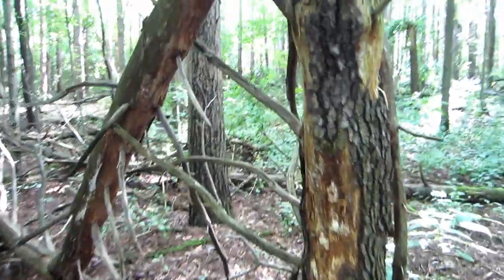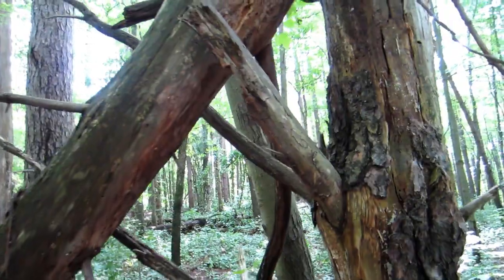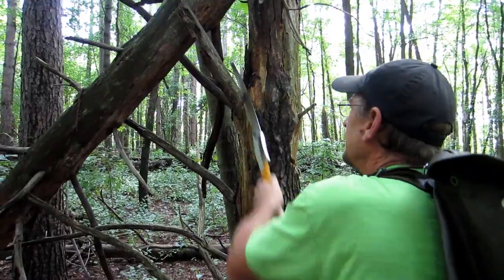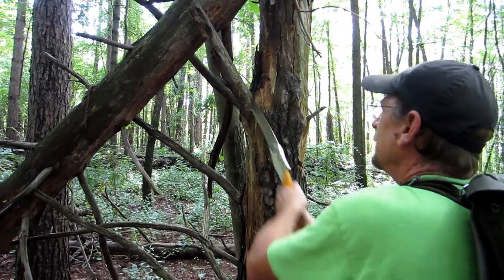Cut me off a chunk of that fatwood there — that'll help me tell. It's not holding up that dead tree. You have to wiggle it. That's always good fatwood. Look at the resin dust — really thick and chunky.